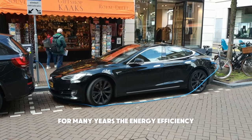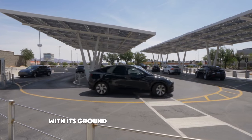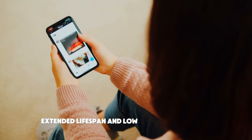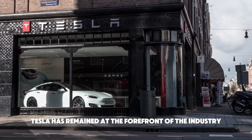For many years, the energy efficiency and environmental issues have been at the forefront of the electric car business. With its groundbreaking electric motors that are acclaimed for their unmatched performance, extended lifespan, and low-maintenance design, Tesla has remained at the forefront of the industry.